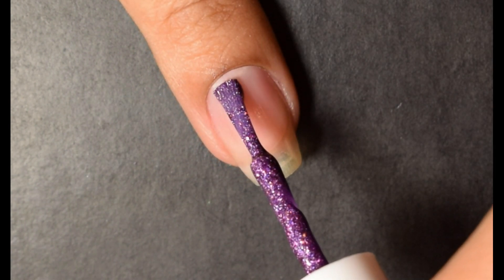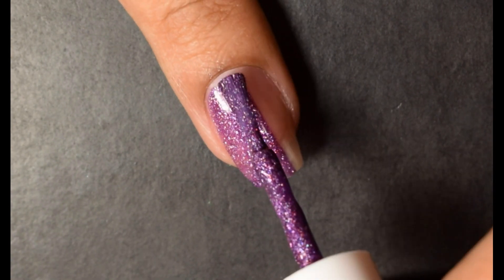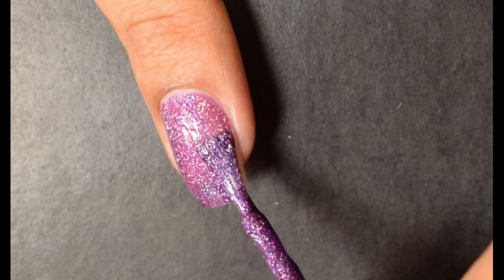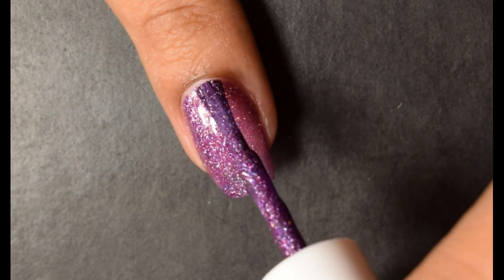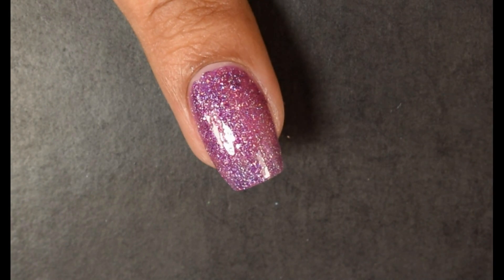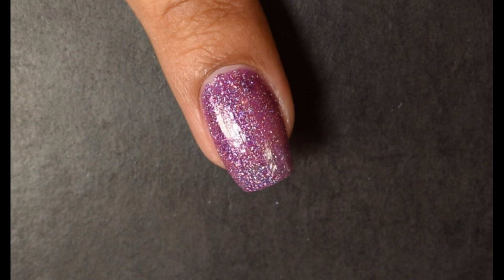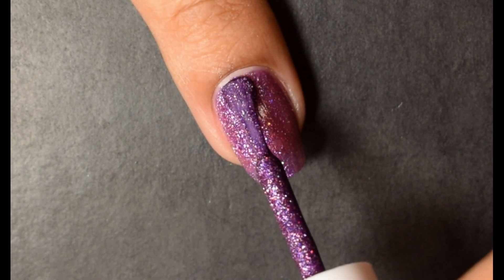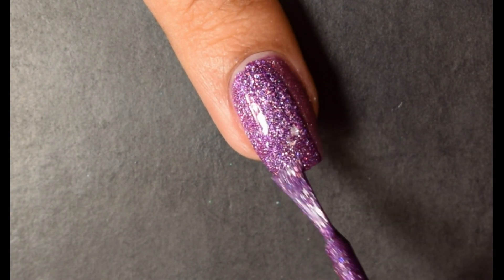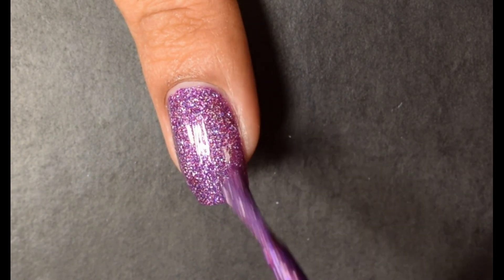Next up is 'Leave A Little Sparkle Wherever You Go,' described as a purple ultra holo with holographic flakies, ultra holo glitter, and fine holo micro glitter — same formula as 'You Had Me At Holo.' It's beautiful and super easy to apply. I can't see anyone needing three coats; two will be fine. It's a purple with cool tones, very bright and in your face — a really lush, flattering color.